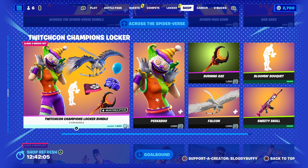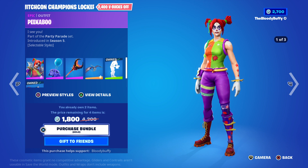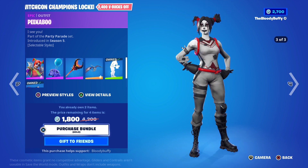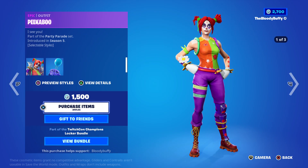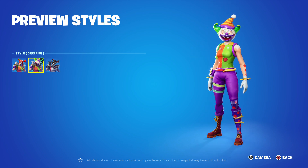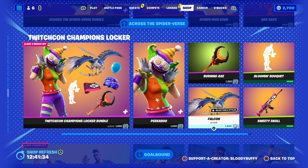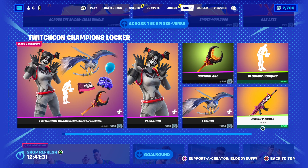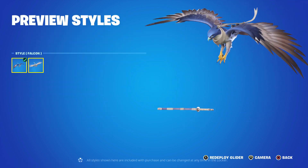Across the Spider-Verse is still here. The TwitchCon Champions Locker bundle is finally in the shop even though it's been teased - 2300. Oh that's creepy but I actually like it. I do like horror films - we've got Creepy, Sneaky Peek and the creepier one. I'm definitely looking forward to Saw X.